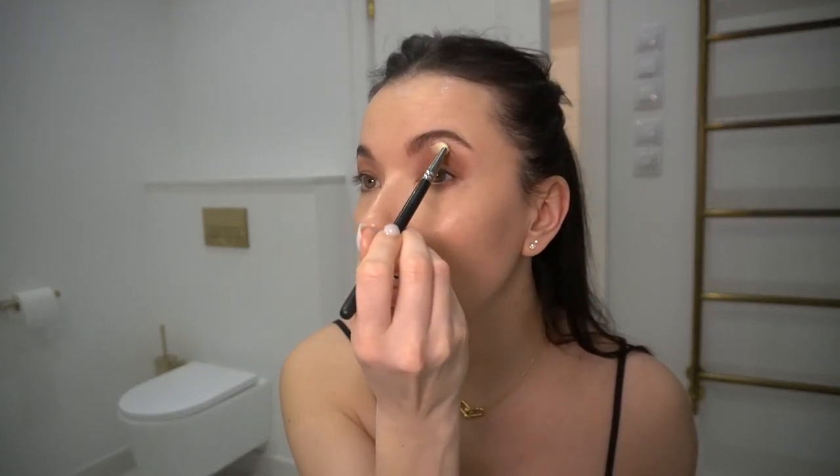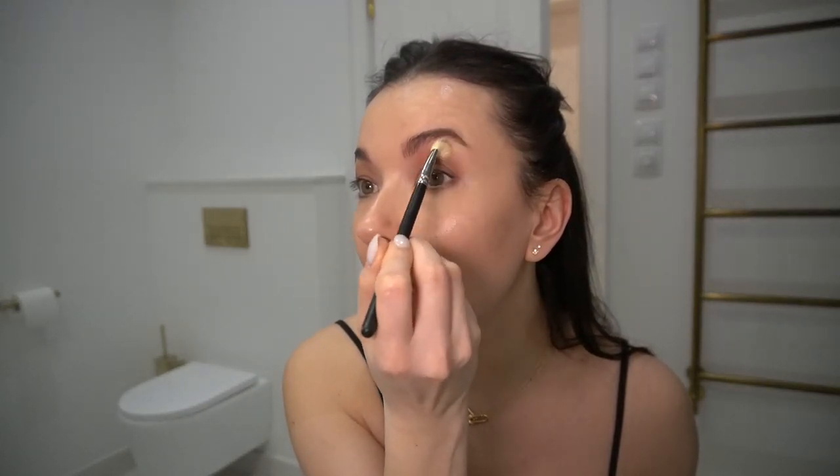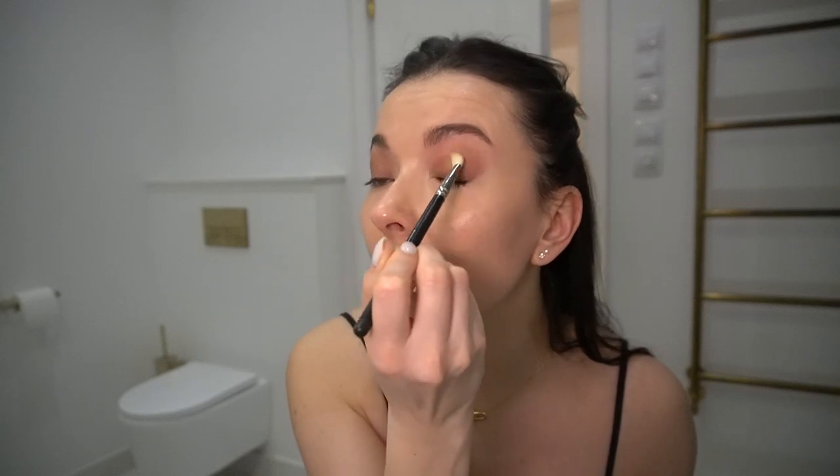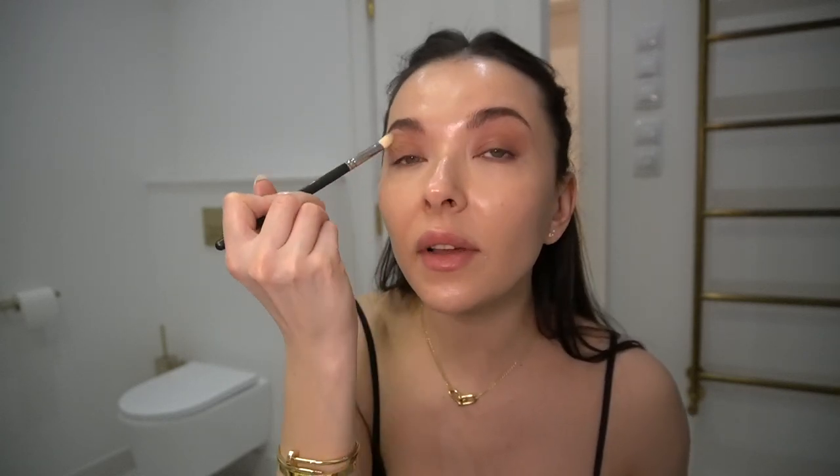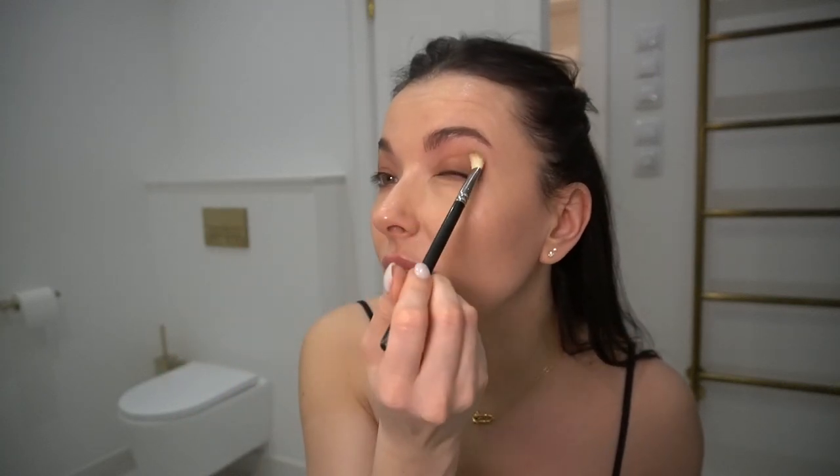I'm going to take another clean brush and just remove a little bit of the eyeshadow because I don't want this much eyeshadow for the daytime. That's why it's always good to have multiple brushes — so you can remove if you overdid something.